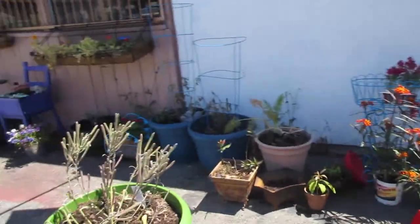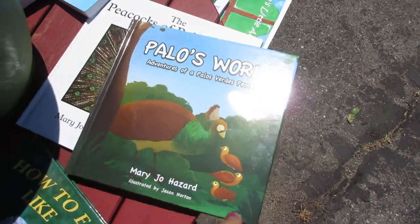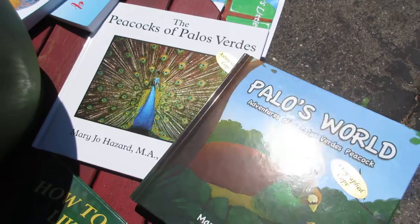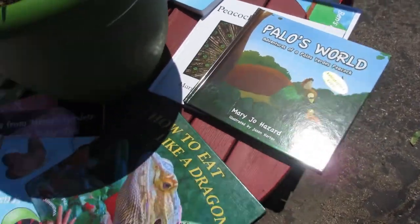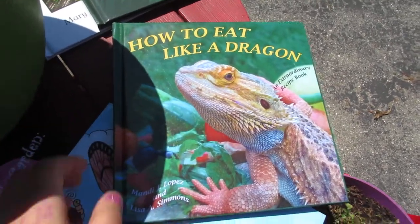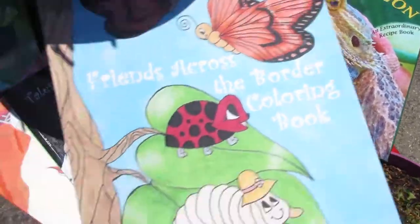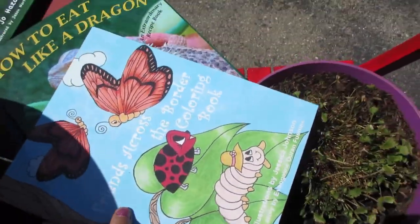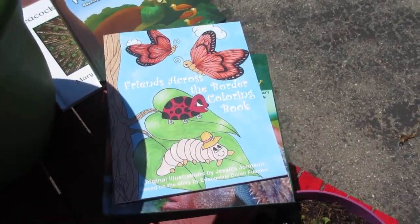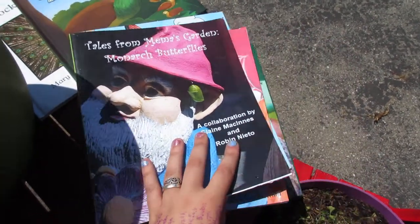Here are also some books you can check out at our bookstore in honor of Earth Day, including books about the Peacocks of Palos Verdes by Mary Jo Hazard, How to Eat Like a Dragon by Lisa Simmons, Friends Across the Border by Evangeline Duren Fuentes, and the Tales from Meemaw's Garden series by Elaine McInnes and Robin Netto.